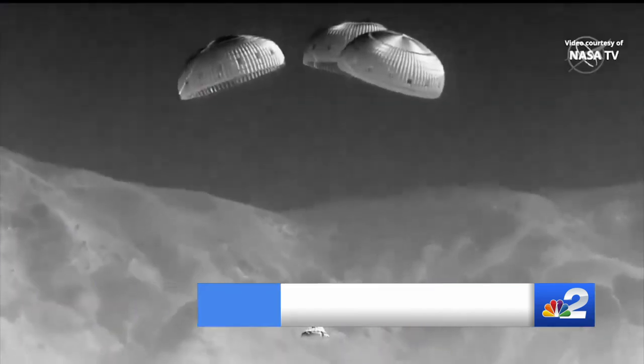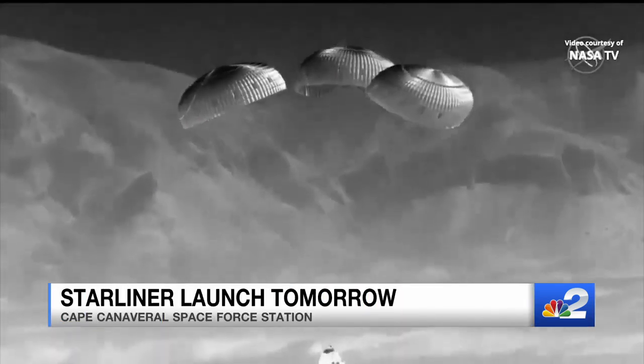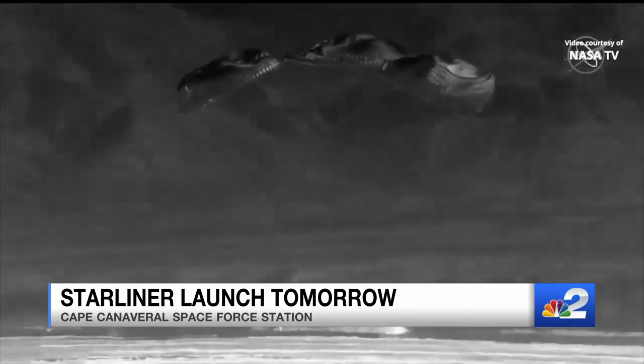Commander Butch Wilmore and Sunny Williams will dock at the International Space Station for about eight days. In a great deal of that time, they'll be testing out the new Starliner. And once it returns — different than SpaceX's Crew Dragon — it'll return to land, not water. Touchdown, Starliner.